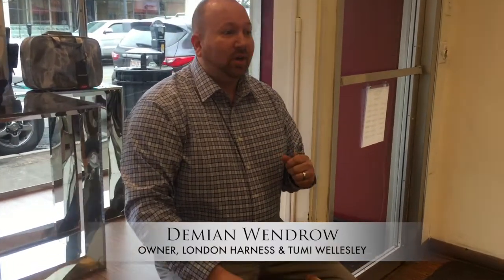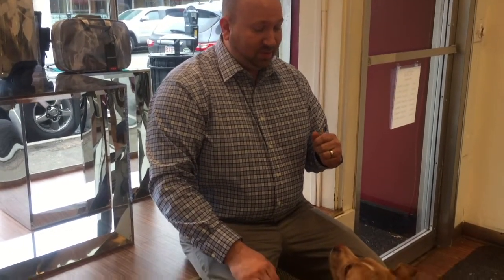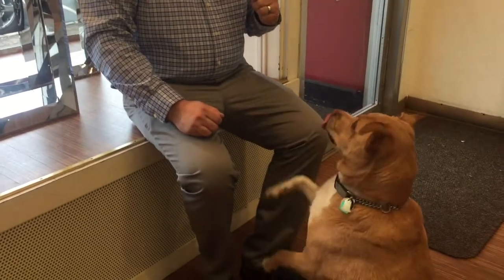Hi, Demian here with London Harness, and as you know, we offer a wide range of gift items for all family members. We always try to find the perfect gift here at London Harness, and including one of our family members happens to be our dog, Charlie.